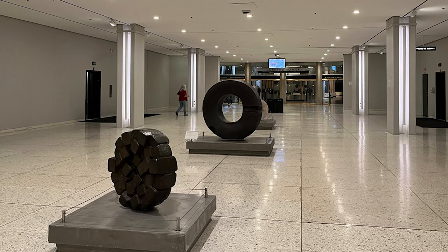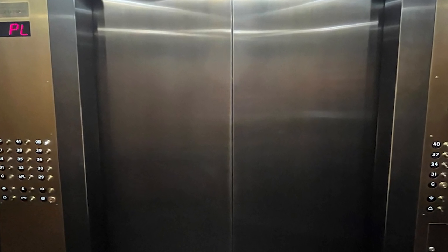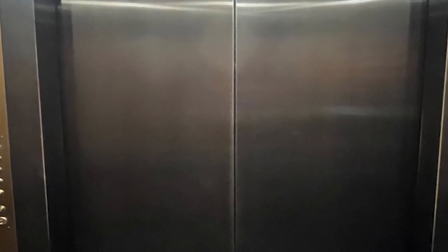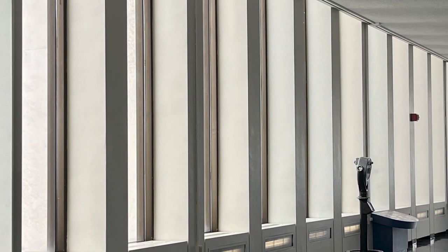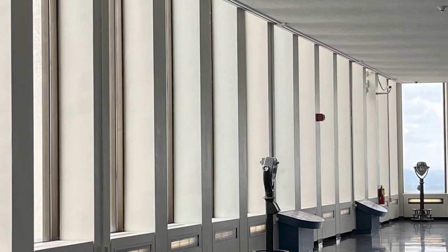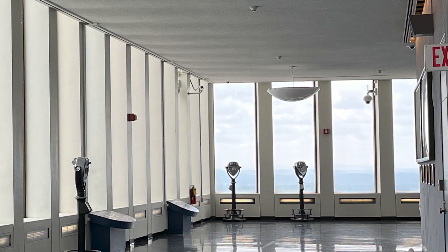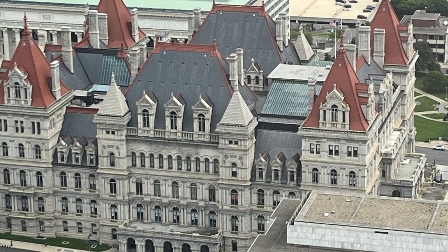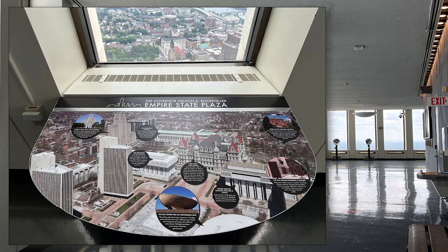Before you reach the food court, make a right turn to go toward the observation deck. The elevator doors open automatically and take you directly to the 42nd floor. We were greeted by a security guard once we got off the elevator, and were fortunate there was no one else on the deck. The glass windows provide spectacular views toward the Hudson, toward the Capitol, and to the south. Great information boards in each area tell you about the buildings you're peering at.